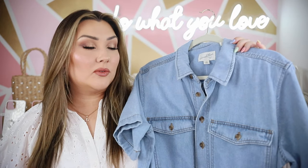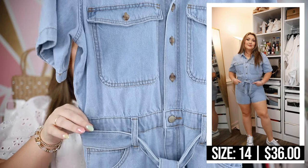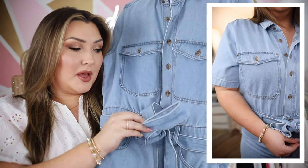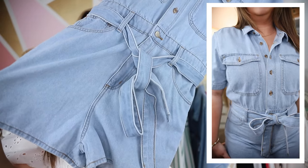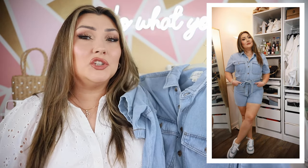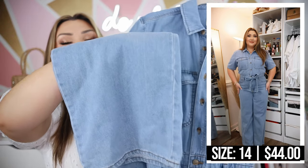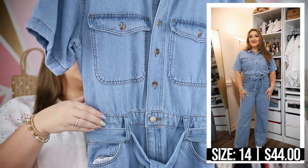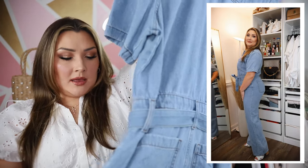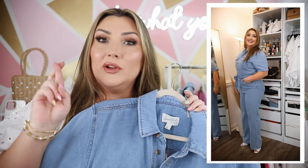These next two pieces are basically the same thing — one is a romper and one is a jumpsuit. The denim romper has short sleeves, buttons in the front with a collar, two pockets on each side, cinches at the waist with a little bow tie, and functioning pockets. It has shorts on the bottom and I thought it would be a cute casual look with cowgirl boots or tennis shoes. I'm definitely not keeping both, so let me know if you like the romper better or the full-length jumpsuit, which has wider leg pants at the bottom. I feel like having a full body denim moment is so fashionable and I cannot wait to style this.